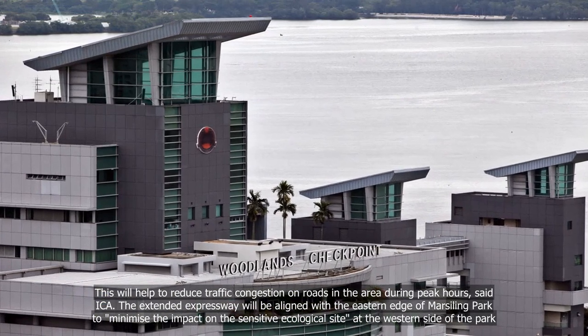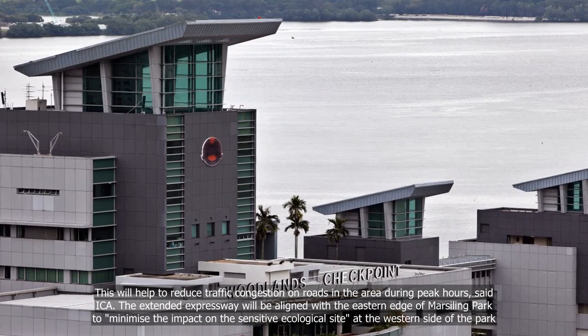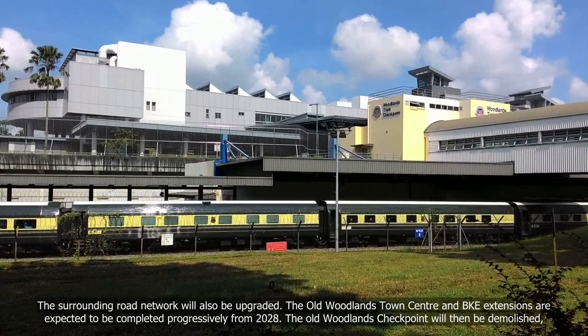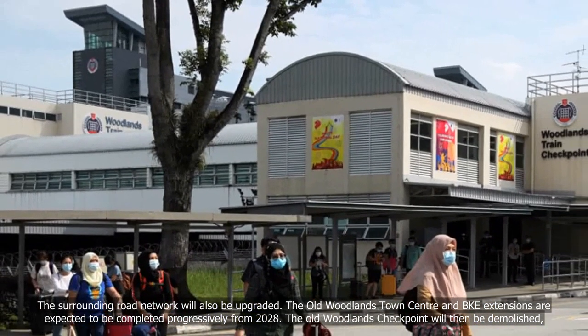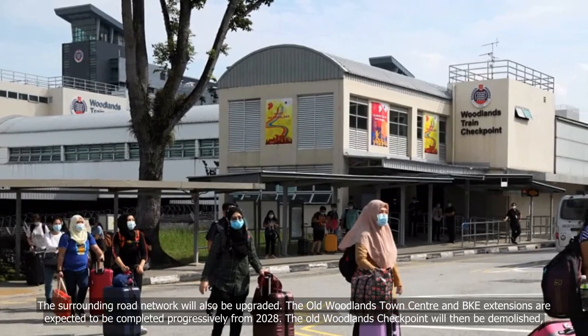The extended expressway will be aligned with the eastern edge of Marsiling Park to minimize the impact on the sensitive ecological site at the western side of the park. The surrounding road network will also be upgraded. The old Woodlands Town Centre and BKE extensions are expected to be completed progressively from 2028.